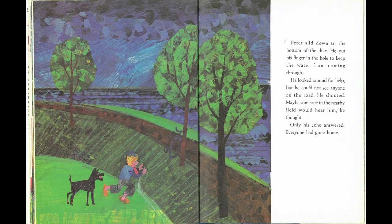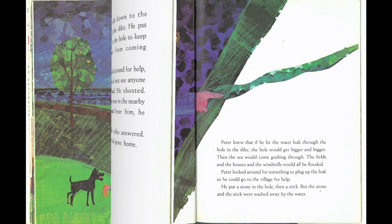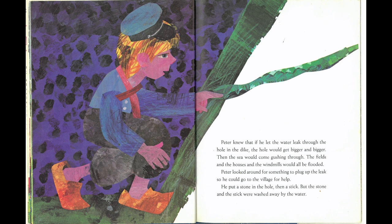Peter slid down to the bottom of the dike. He put his finger in the hole to keep the water from coming through. He looked around for help, but he could not see anyone on the road. He shouted. Maybe someone in the nearby field would hear him, he thought. Only his echo answered. Everyone had gone home. Peter knew that if he let the water leak through the hole in the dike, the hole would get bigger and bigger. Then the sea would come gushing through. The fields and the houses and the windmills would all be flooded. Peter looked around for something to plug up the leak so he could go to the village for help. He put a stone in the hole and then a stick, but the stone and the stick were washed away by the water.